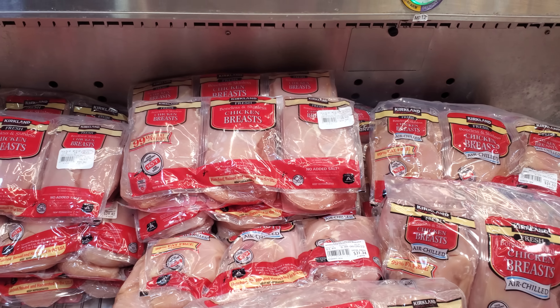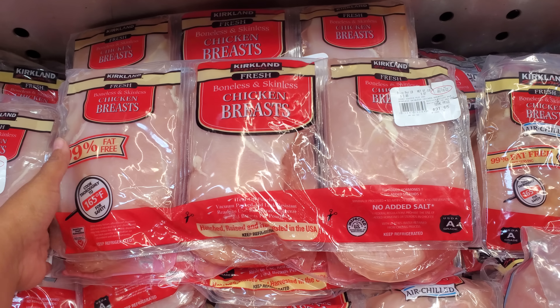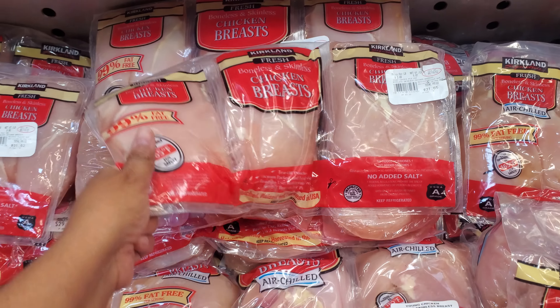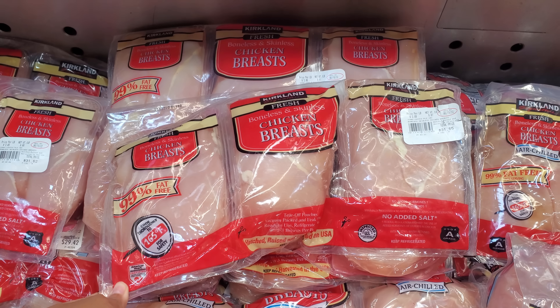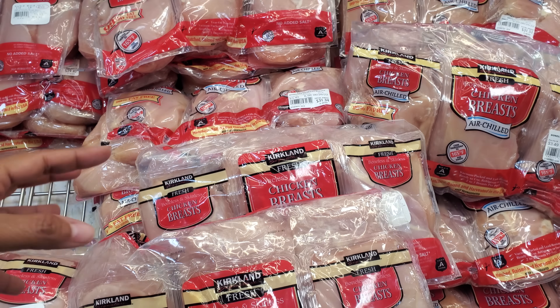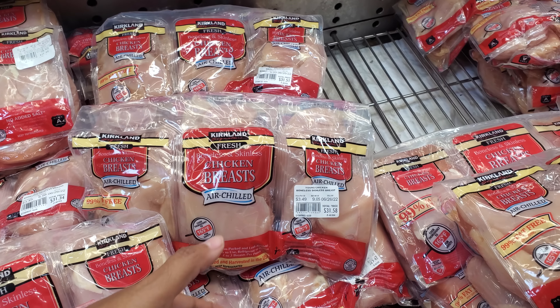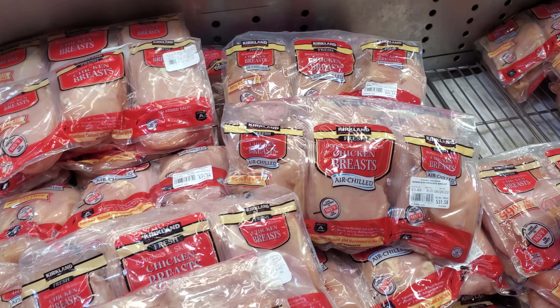$3.49 per pound, air chilled. So $31.65 — and this is not even organic. Some of it is sticky so you have to be careful. I believe you get two in one. I normally don't buy chicken breasts here, but $31.58. The lowest is $27.